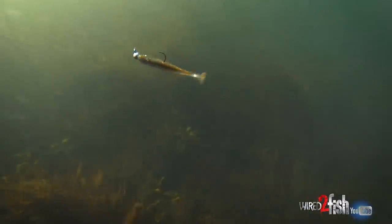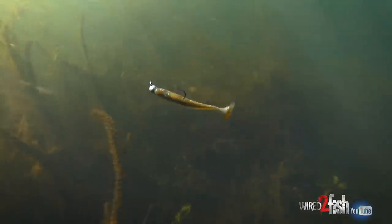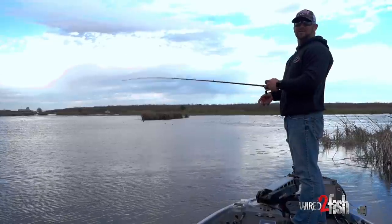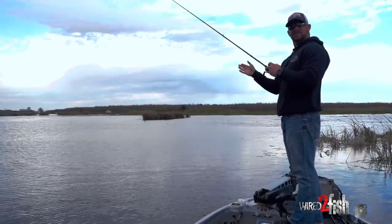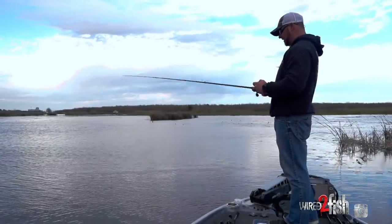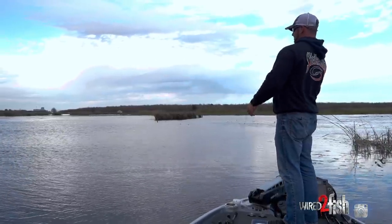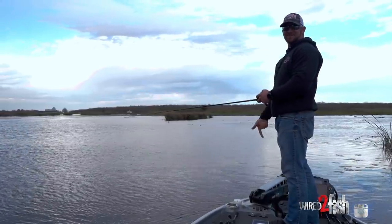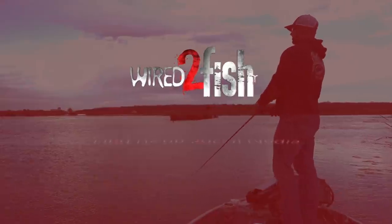The only time I'll throw and straight retrieve a swim bait is if I have an exposed hook. If I have to make it weedless to get through cover, I'm going to dart it. Cold water, I'll slow it down. But you come across a laydown or something - kill it and let it just sink down. Just hold on to it.